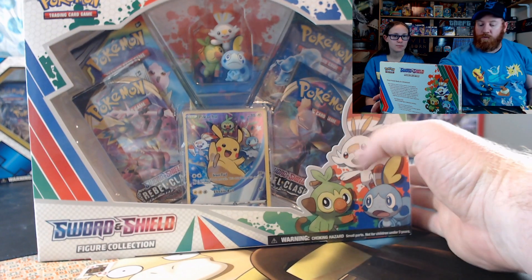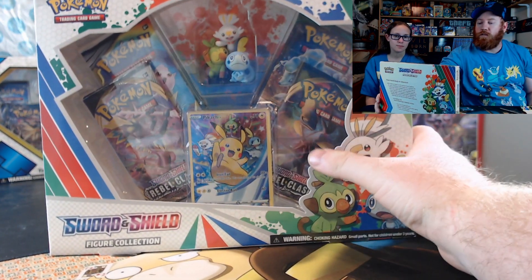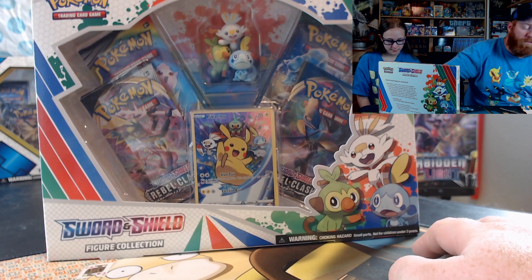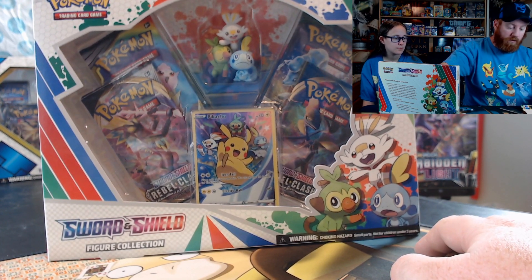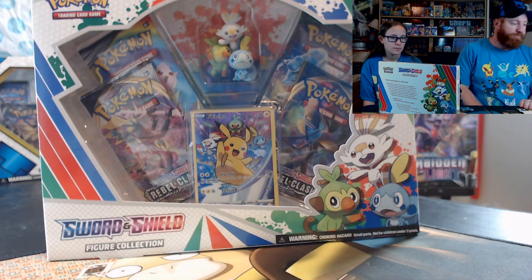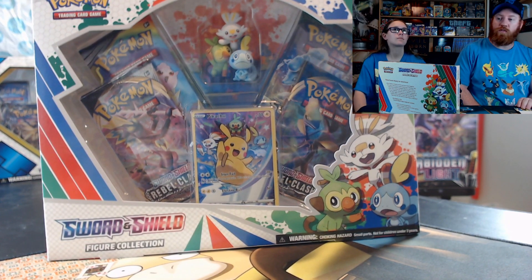What we're going to be opening for that is the figure collection. Part of the other challenge is to call out five smaller Pokemon channels. I hit up the five I'm going to list off. I either didn't hear back from them or some of them are going to be busy, but I'm still going to name them off anyway just to show some love.